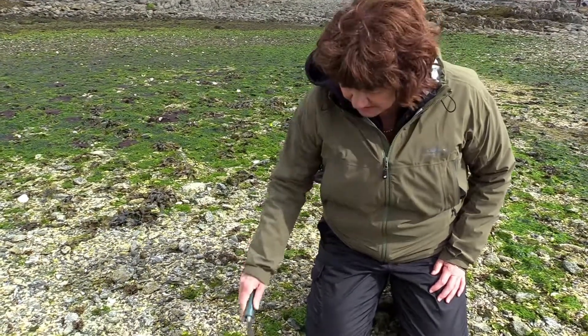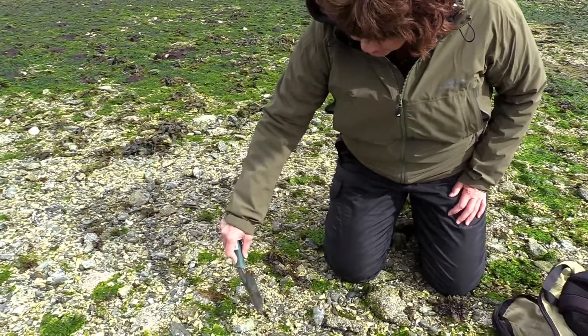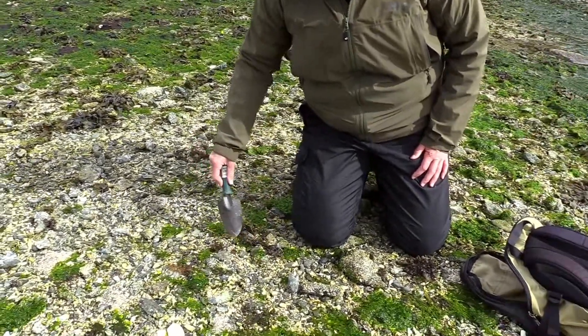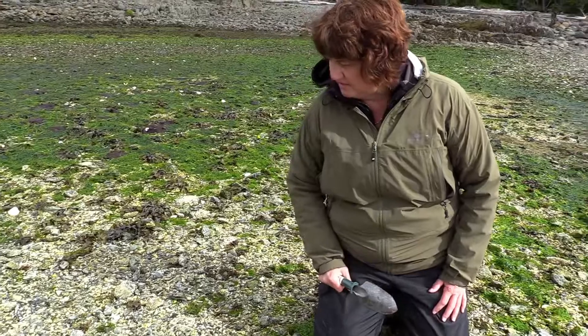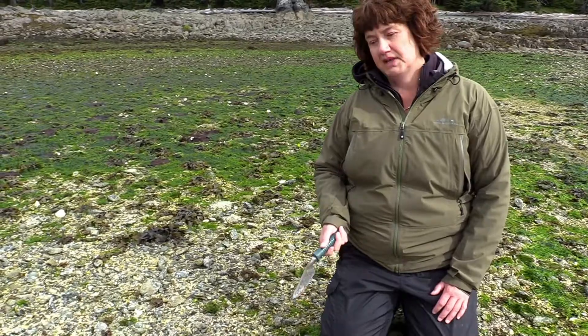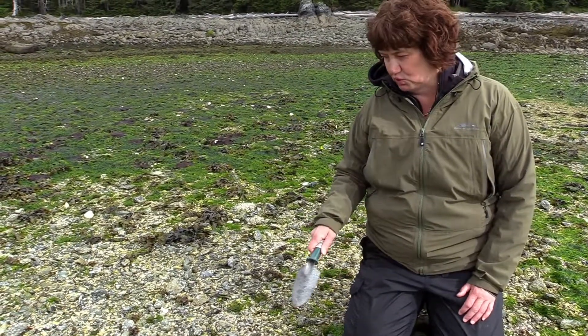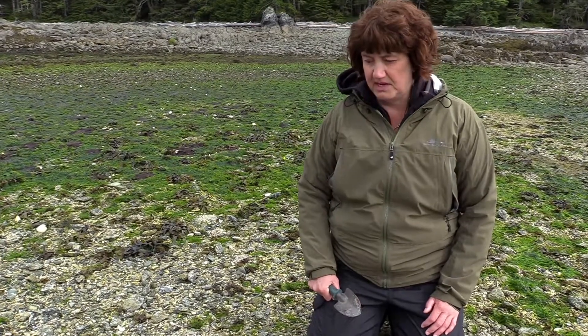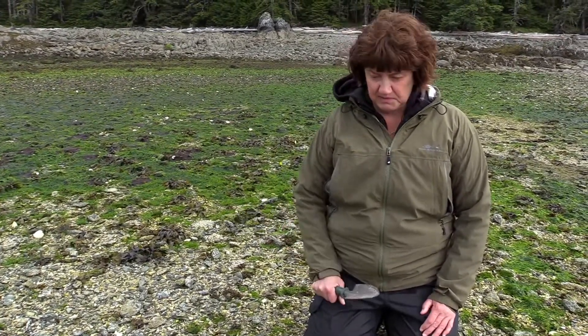I'm going to dig here and see if there are some clams. I'm pretty certain there will be, because there are all these holes in the beach and periodically they spout water. There are other things that make holes like that too — various kinds of worms — so we might find other interesting things as well. I'm hoping to find butter clams and possibly little neck clams or cockles; all three are edible, although all three also have a PSP risk.